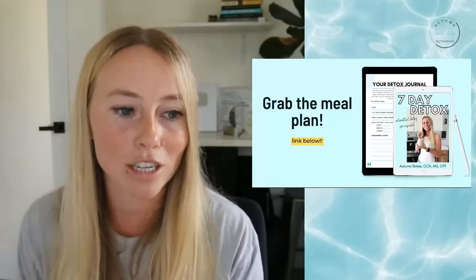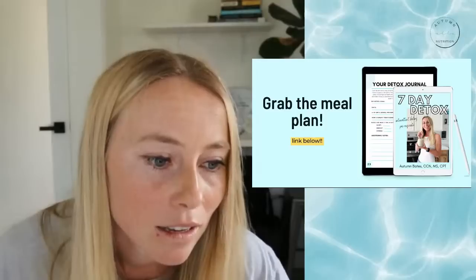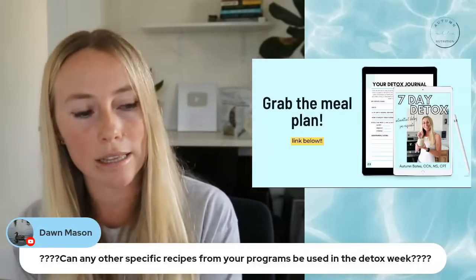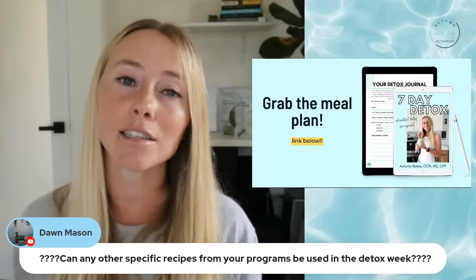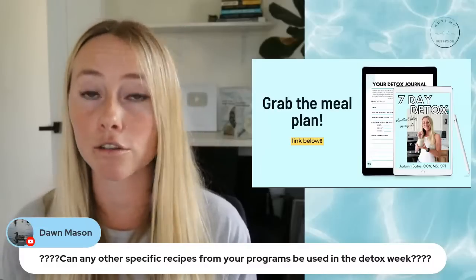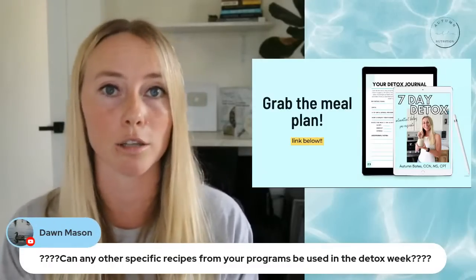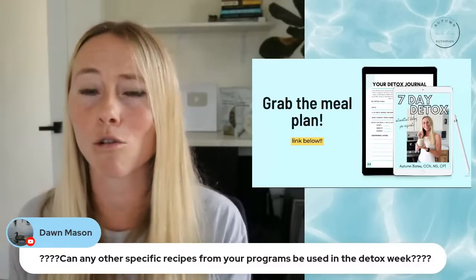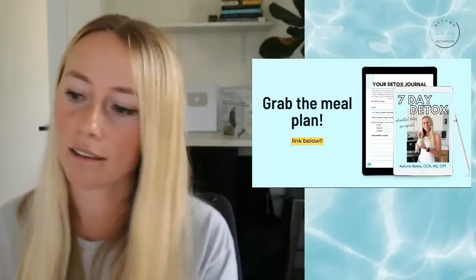I'm going to get to some questions now. If you have questions, put four question marks before and after your question so it's easier for me to find them. Dawn asks: can any other specific recipes from your programs be used in detox week? Almost all of my recipes will at the very least not have the ingredients that are going to inhibit detox — they just might not have the additional detox-promoting ingredients. Most recipes from my complete intermittent fasting bundle can be used during detox week; you'll just want to add in or swap some veggies or spices to get in the additional detox-promoting ingredients. For example, if a recipe calls for bell pepper, you can add in some broccoli instead.